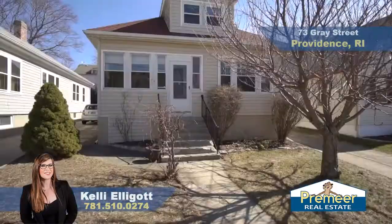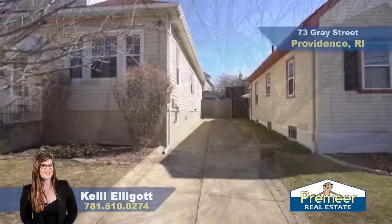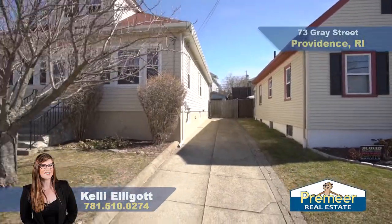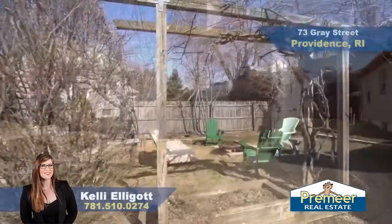Hi, I'm Kelly with Premier Real Estate and today we are at 73 Gray Street in lovely Providence, Rhode Island. We're in Mount Pleasant, just minutes away from Triggs Memorial Golf Course, with easy access to downtown, Route 6 and 95.